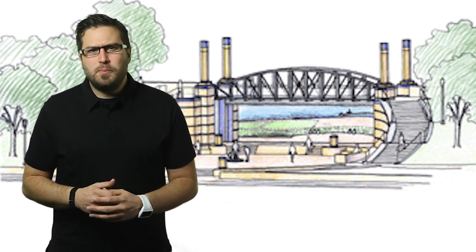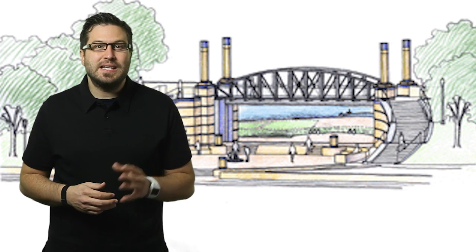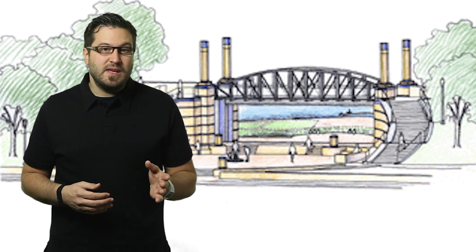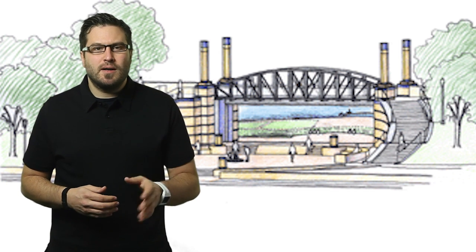Top-down design is characterized by extensive research and planning leading into the development of a product. Before a single piece of geometry is sketched, a complete understanding of the project is outlined. This type of thinking allows multiple teams of designers to work cohesively on a single product.